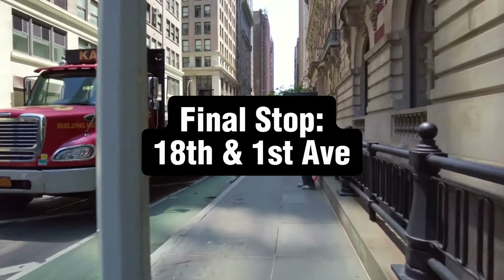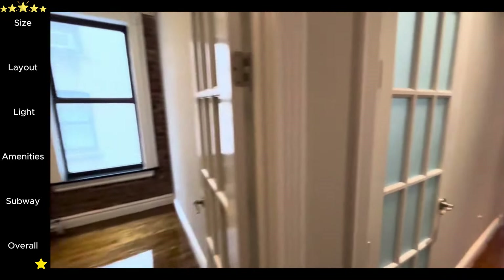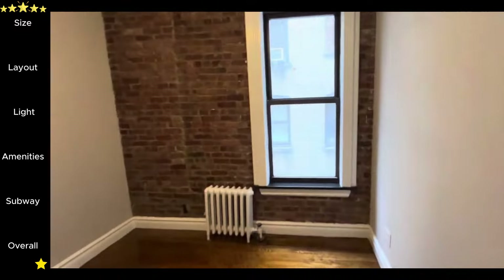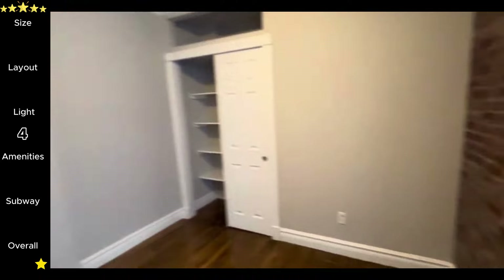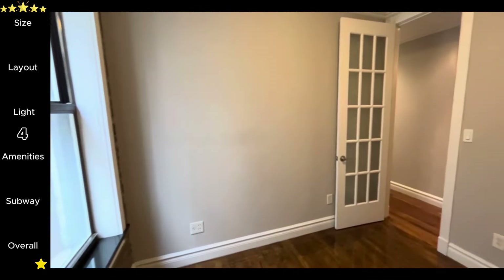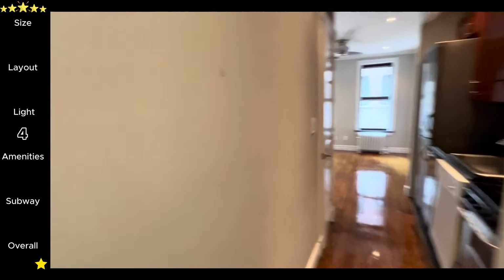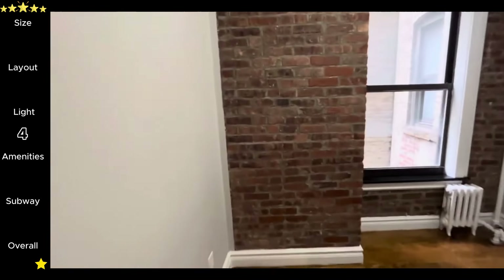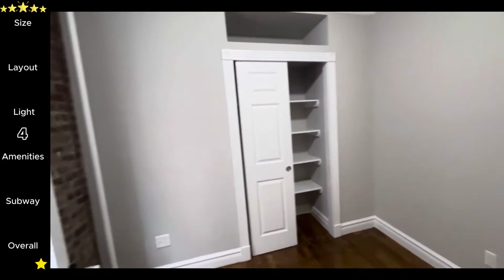The final building of the day is at 18th and 1st, where three-bedroom apartments start at $6,500. We're back on an upper floor in a walk-up, so that means we get natural light again. There's at least one window in every bedroom, which a lot of roommates require — four stars for natural light. You only get five stars for natural light if you have floor-to-ceiling windows or some type of really big wow factor. For size, it's pretty good and on par with the other units we've seen — you can fit a queen plus some other furniture. Not too big, not too small, just right — four stars on size.